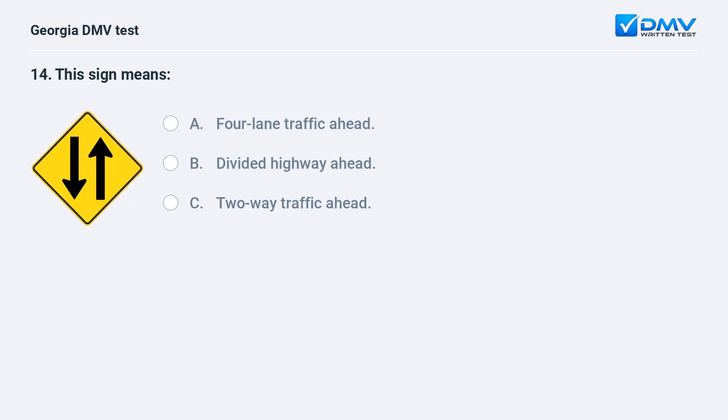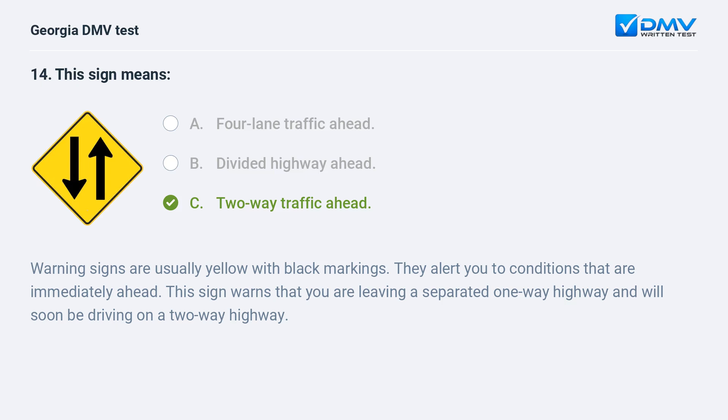This sign means: A. Four-lane traffic ahead. B. Divided highway ahead. C. Two-way traffic ahead. The correct answer is C: Two-way traffic ahead. Warning signs are usually yellow with black markings. They alert you to conditions that are immediately ahead. This sign warns that you are leaving a separated one-way highway and will soon be driving on a two-way highway.